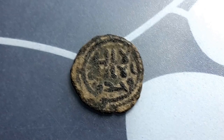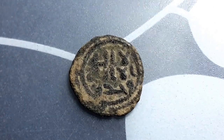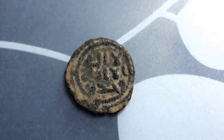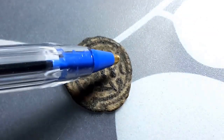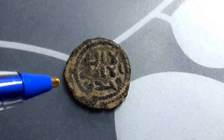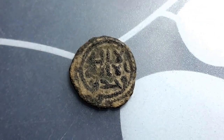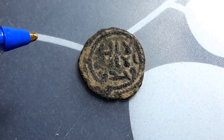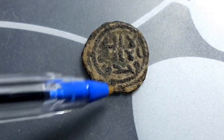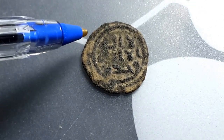So this side has a kalima — probably a text out of the Quran. The text starts here and goes across that way. You have to remember that Arabic is written from right to left, not left to right as in many other languages. And it has text around here but you actually can't see it.